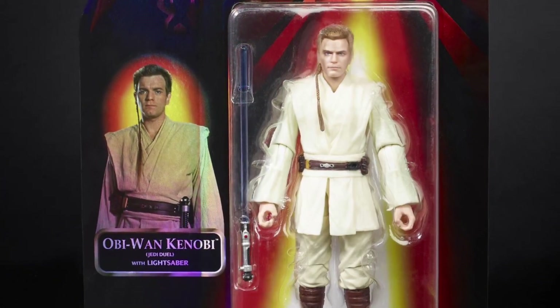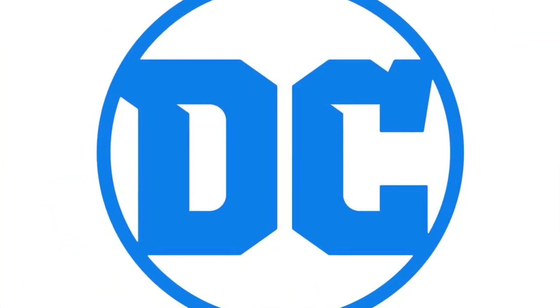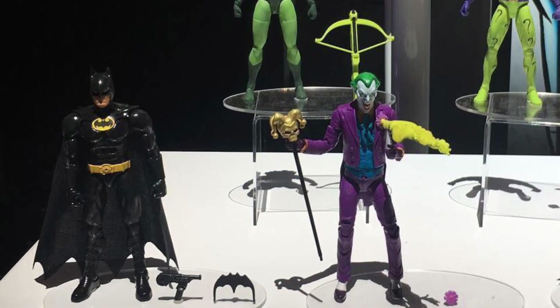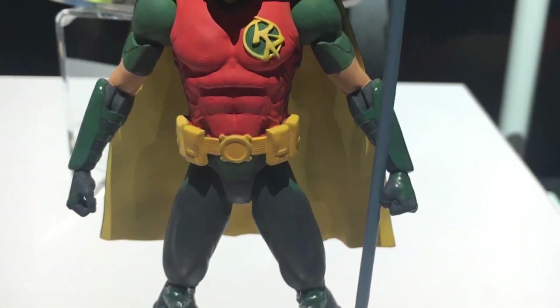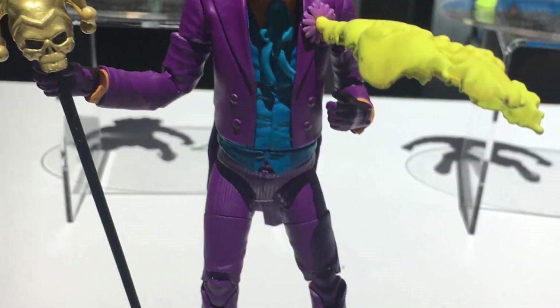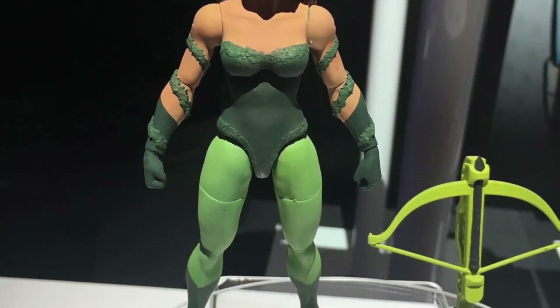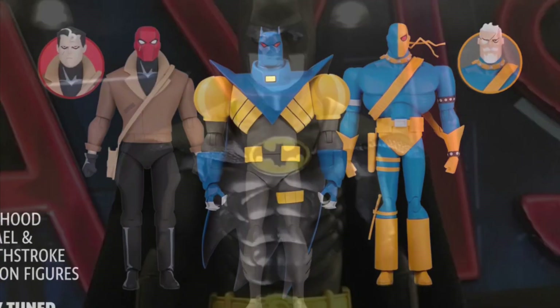Moving beyond Hasbro, Mattel did have a little bit more to show off for the DC Multiverse, mostly featuring Batman and his related characters because his 80th anniversary is also coming up this year, giving us new versions of Robin, the Riddler, the Joker, and Poison Ivy. Also with Batman related figures, there's DC Collectibles with some new animated style characters, as well as Mezco with 1989 Batman and Harley Quinn.